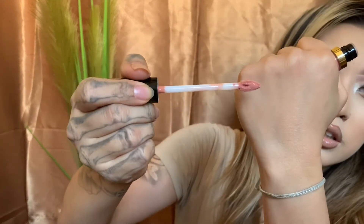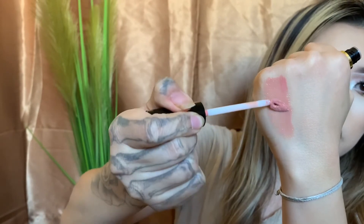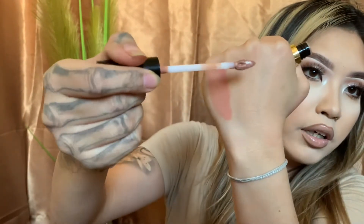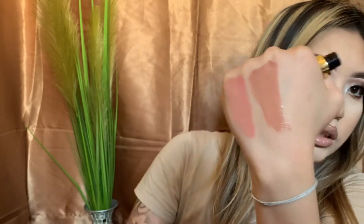So I'm going to swatch Striptease first. That is a beautiful nude pinky color — looks just like that. The next one is Uncensored 2.0. This one is a little bit more of a purpley brown. It is super pretty, you guys. These are such messy swatches, but you can see that. These are super, super gorgeous.